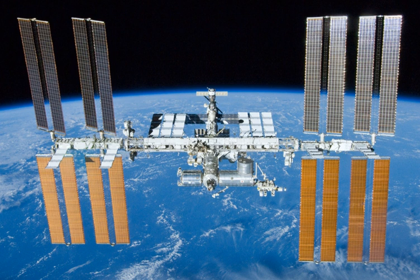EUSO-SPB, the EUSO Super Pressure Balloon, is a high-altitude heavy-lift balloon EUSO telescope. It was launched in 2017 from New Zealand. The flight took 13 days, but was cut substantially shorter than the planned 100 days. A second mission is planned for 2021.